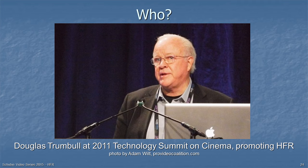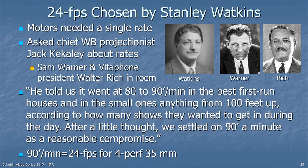There is absolutely nothing sacred perceptually about 24 frames per second. It was chosen by Stanley Watkins, an employee of the Western Electric Company, for creating the Vitaphone sound process. The motors needed a single rate, so Watkins asked the chief Warner Brothers projectionist what rates were used. The projectionist said it went from 80 to 90 feet per minute in the best first-run theaters, and 100 feet per minute on up in smaller theaters. They settled on 90 feet a minute as a compromise, which equals 24 frames per second for four-perforation 35mm film.